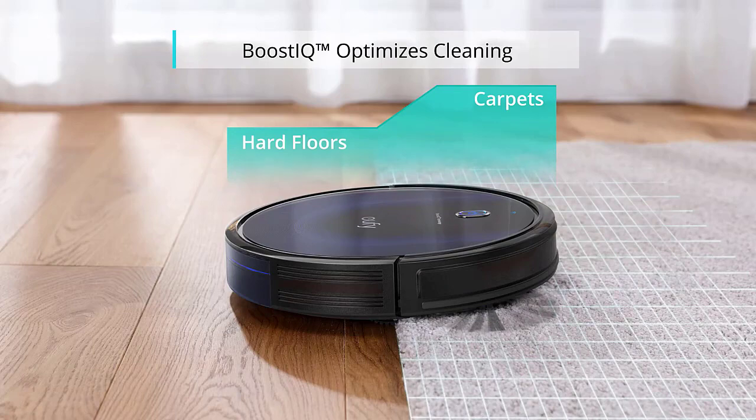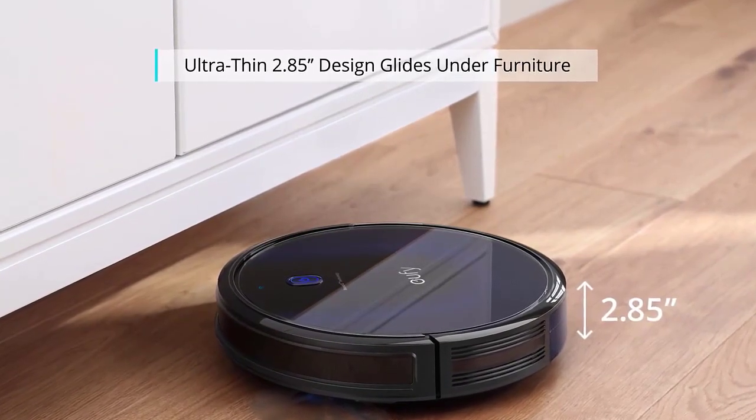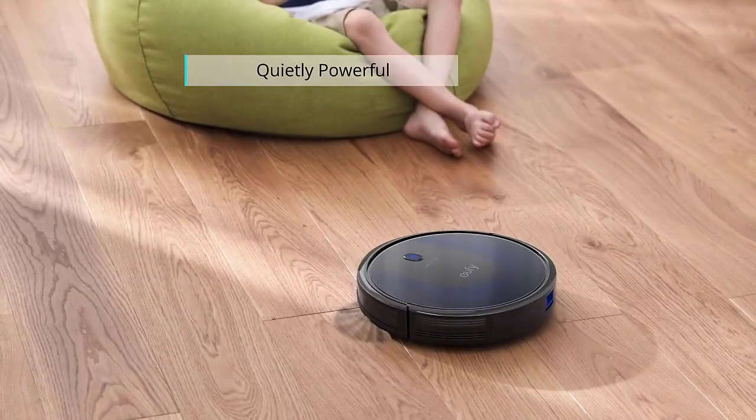We pay attention to such key features like the target surface, suction power, modes, controller types, and battery life. Why you should get a robot vacuum with a 2000 Pascal suction power or app controller? The answers are in our in-depth article. Read on.